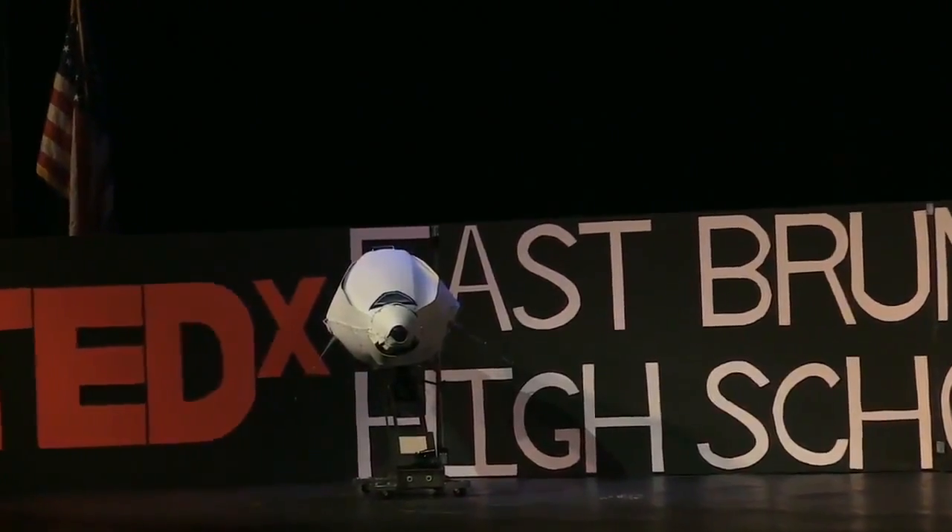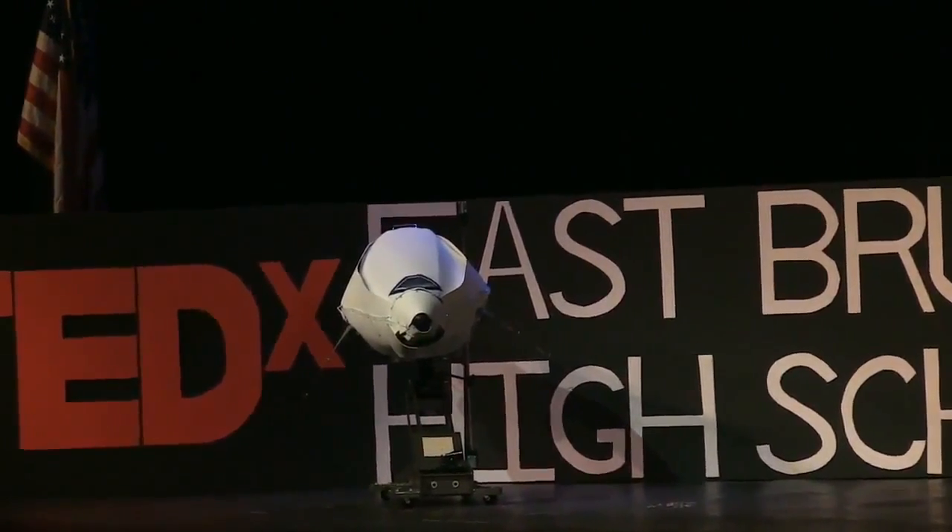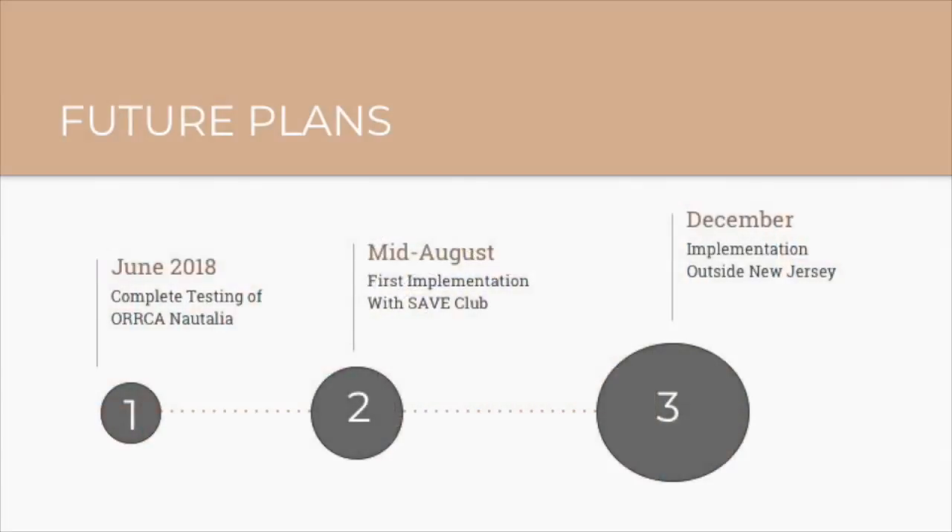By June of 2018, we will have completed testing of the Natalia V4. By August, we'll have started the first local implementations. And by December, our little fishy will be cleaning water pollution outside the borders of New Jersey.